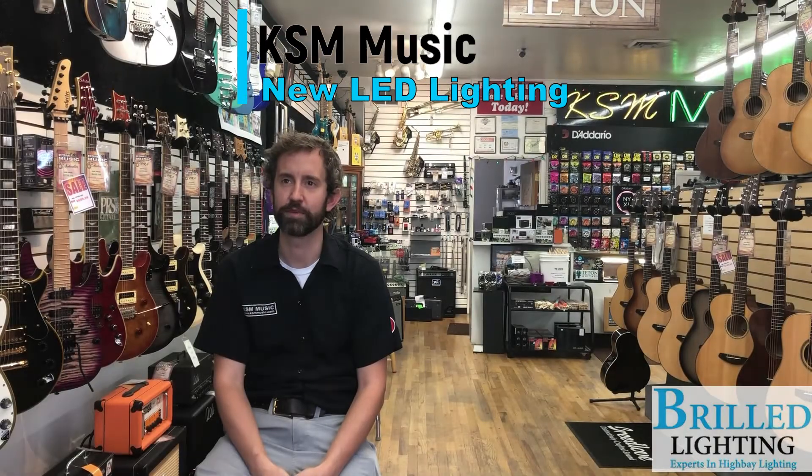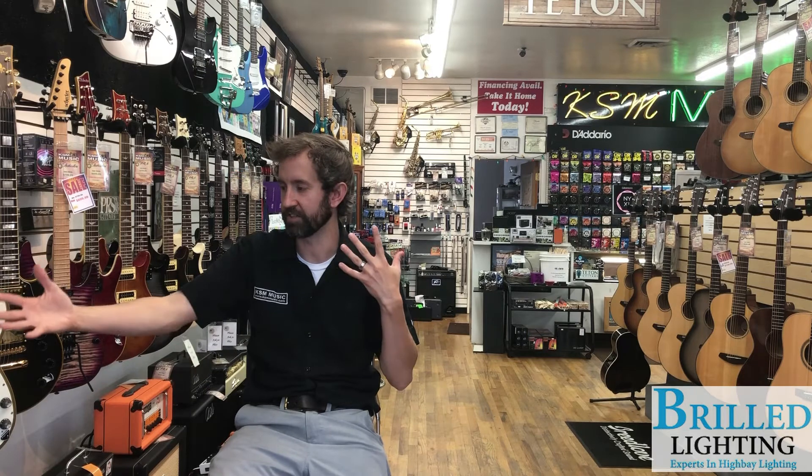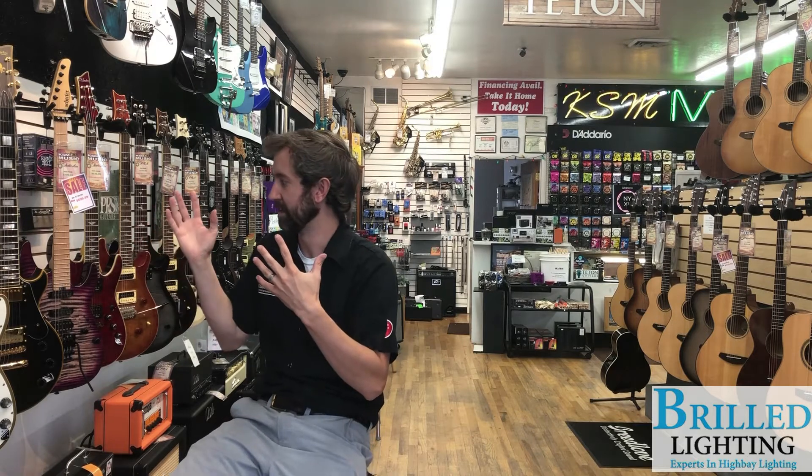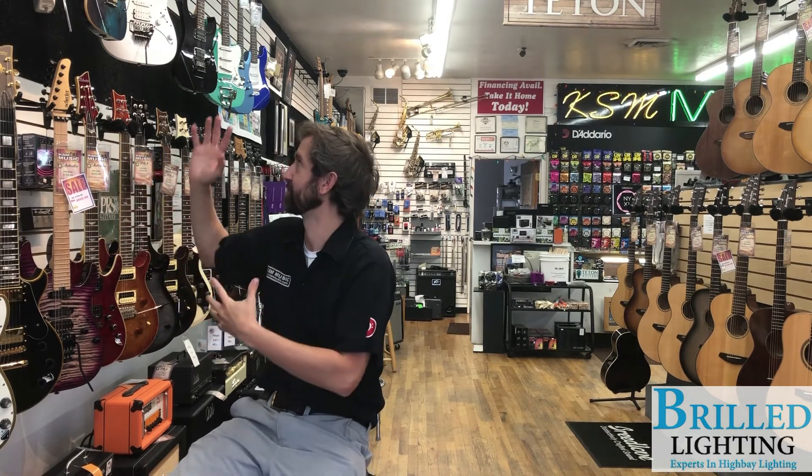I'm Chris Hampton, the manager of KSM Music. Being a guitar store, the biggest thing is the impressions of the finishes that we have. We have some finishes that are quite noticeable. If you get a bad light on it, you can't see the grain of the wood because they finished it so dark. And if you get a good light on it, you can actually see the grain of these woods come through.